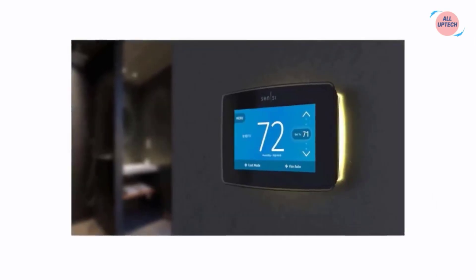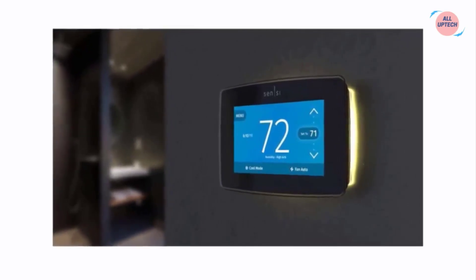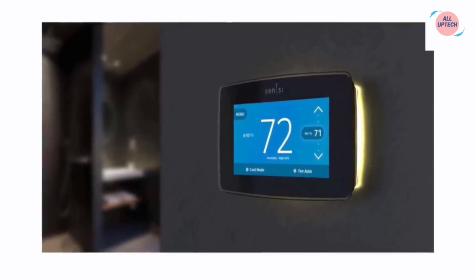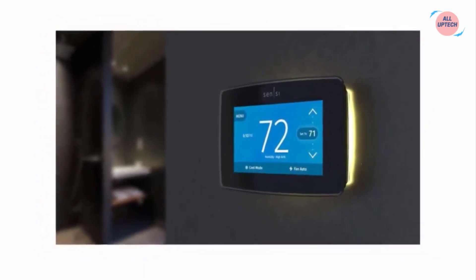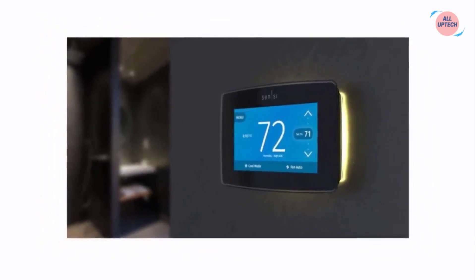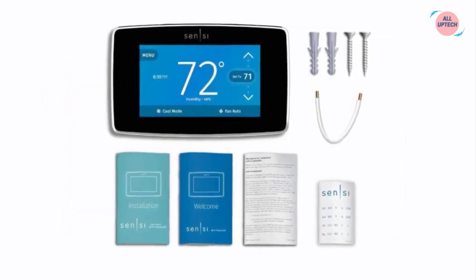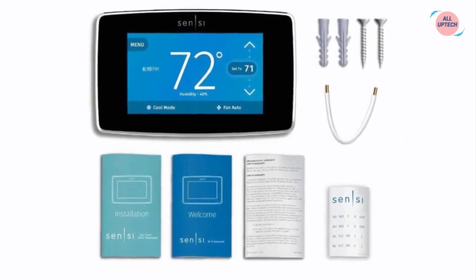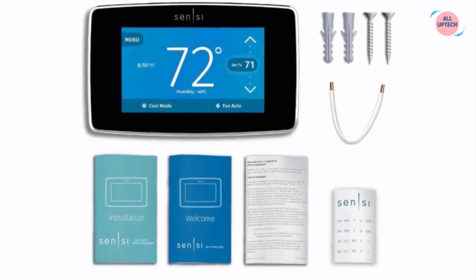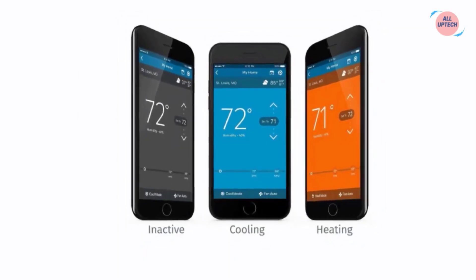Designed to work with HVAC equipment in most homes, the Sensi mobile app guides you through each step of the DIY installation process. Once your Sensi thermostat is up and running, you can let your location automatically adjust your temperature settings with geofencing, or use the intuitive controls to create a custom schedule to save about 23 percent on your HVAC energy usage. Your Sensi thermostat integrates directly with Alexa, Apple HomeKit, Google Assistant, and Wink home automation platforms.